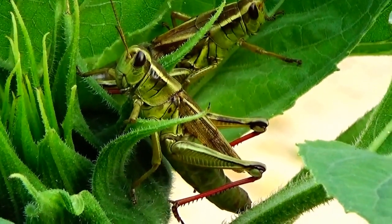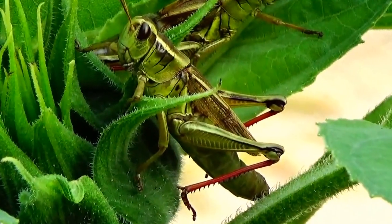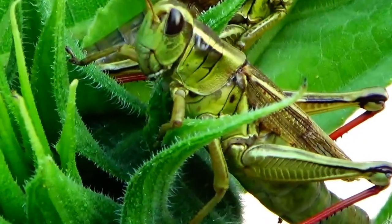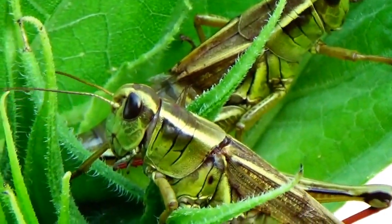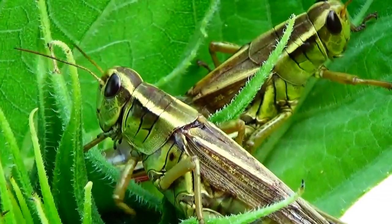They're really not moving — they're staying still. Check out their details. Look at the red in their legs. That's something.